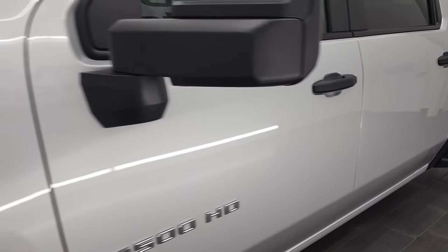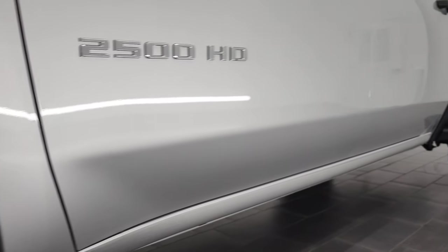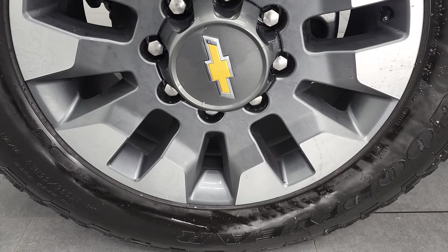And if you like the video and how we do things here at Summit Automotive, in the lower right-hand part of the screen is a subscribe button to our YouTube channel. Consider clicking that, and then click the bell notifications — you'll get updates every time we do videos here at Summit Auto of our new and used inventory.